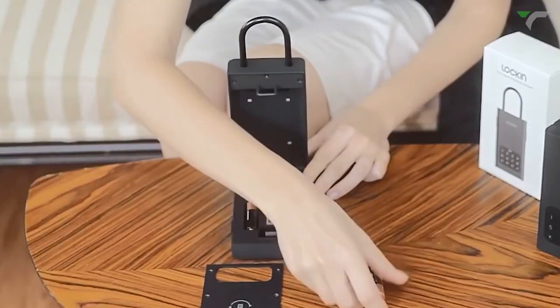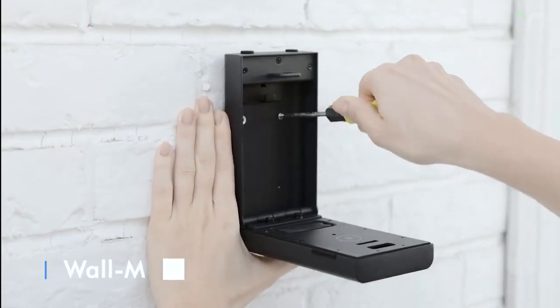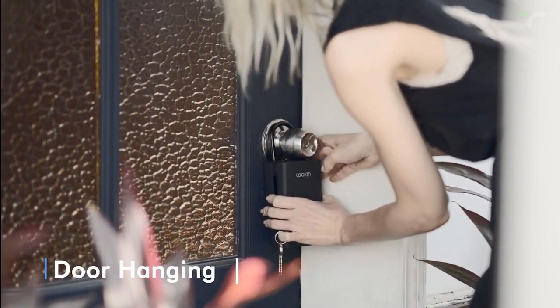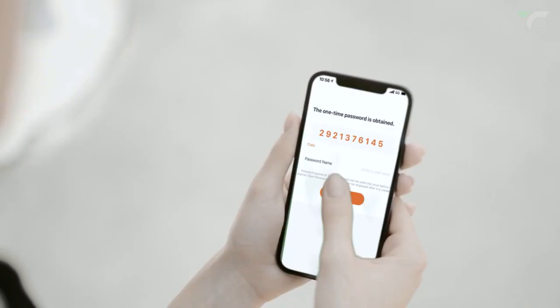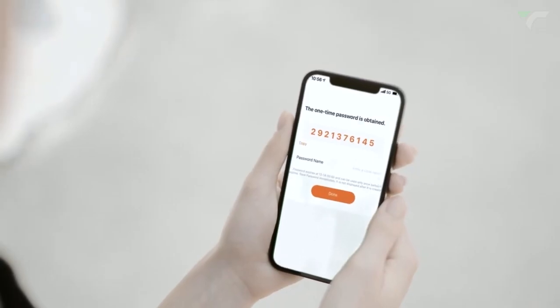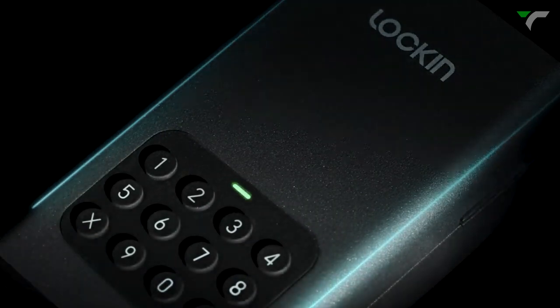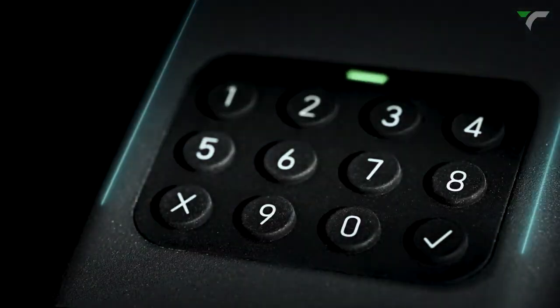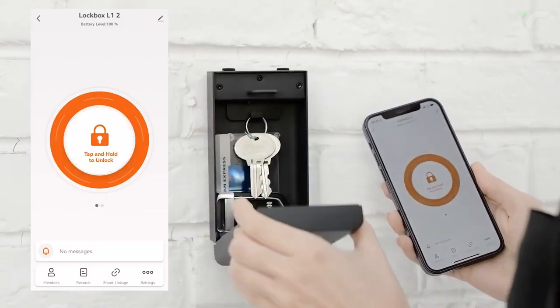Simply insert two AA batteries and you're ready to install the safe wherever you desire, from wall mounting to attaching it to a door shackle. Granting access permissions to friends, family, or service personnel is made simple — just share a one-time password for temporary access. Constructed from SPCC cold rolled steel, a durable material often used in computer cases, this safe provides robust protection for your belongings.